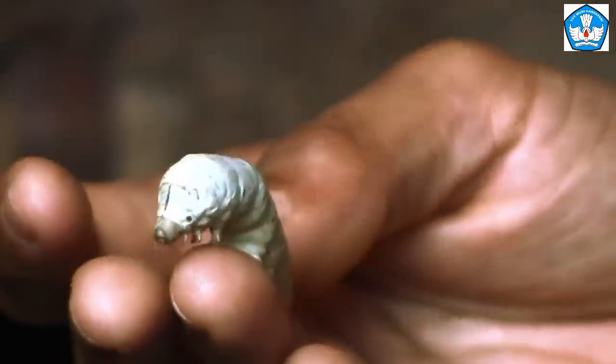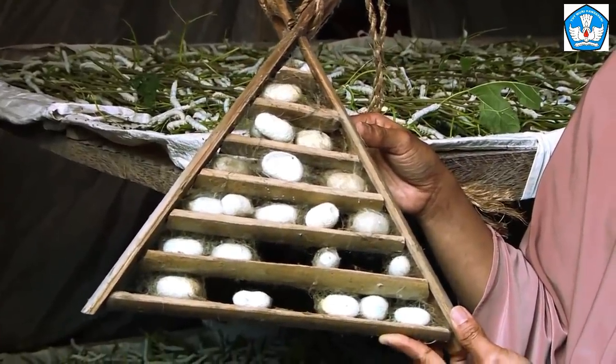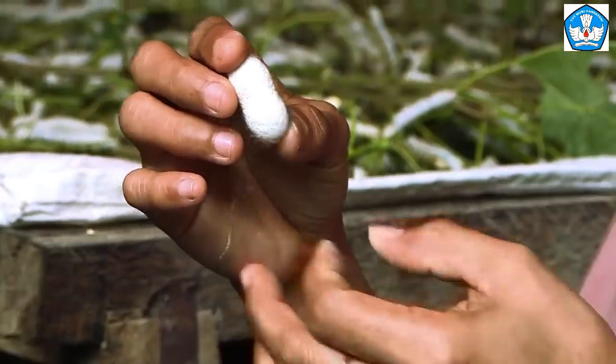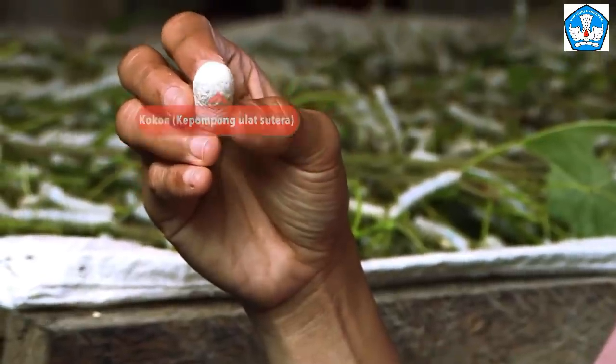Ini proses pengokonan — the cocooning process takes three days. The silkworm will wrap itself into a chrysalis. It releases saliva from its mouth, forming a round bundle to wrap itself. Dan bundaran itulah disebut kokon, dan itulah yang menjadi sutra — and that round bundle is called a cocoon, and that is what becomes silk.